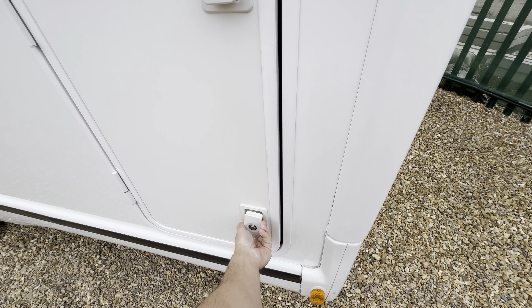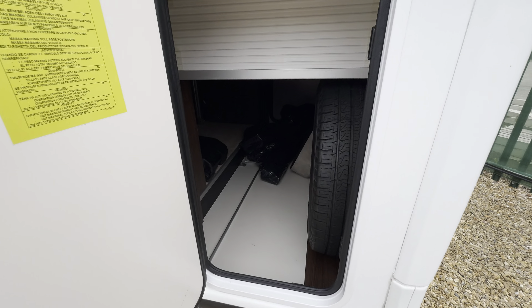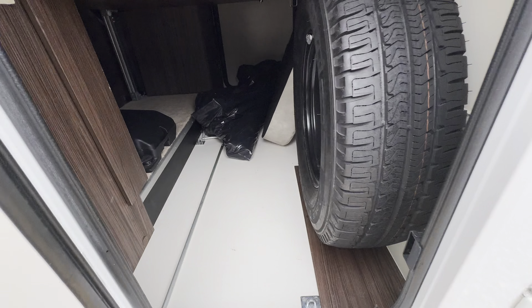Hello everyone, it's Ben from Oak Tree here. Today I'll be walking around this lovely Benimar Mileo 294 on a 2017 registration — beautiful condition inside and out.